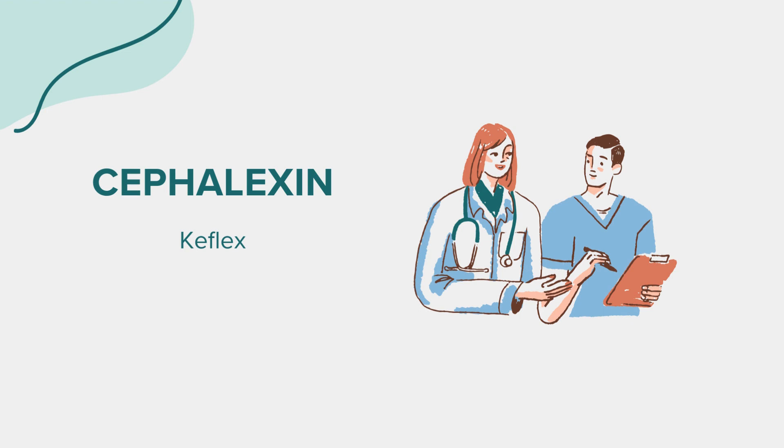Many people wonder about the age restrictions for cephalexin. It is generally considered safe for both adults and children, but the dosage and duration of treatment may vary based on age and weight. Always follow your healthcare provider's instructions regarding the use of cephalexin in children.